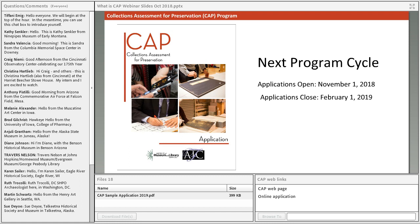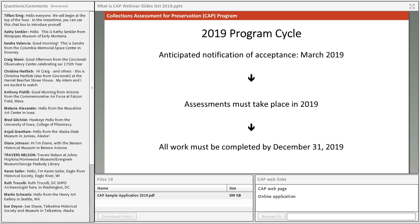Applications for the next program cycle open this Thursday, November 1st, and won't close until February 1st. Museums will be notified of their application status in March, though funding is always subject to the availability of funds in the federal budget. Assuming everything goes smoothly, we'll announce acceptances in March, and all assessment activities need to take place in 2019. If your museum is not prepared to go through the entire CAP process in 2019, you might want to consider waiting and applying for the 2020 program cycle.